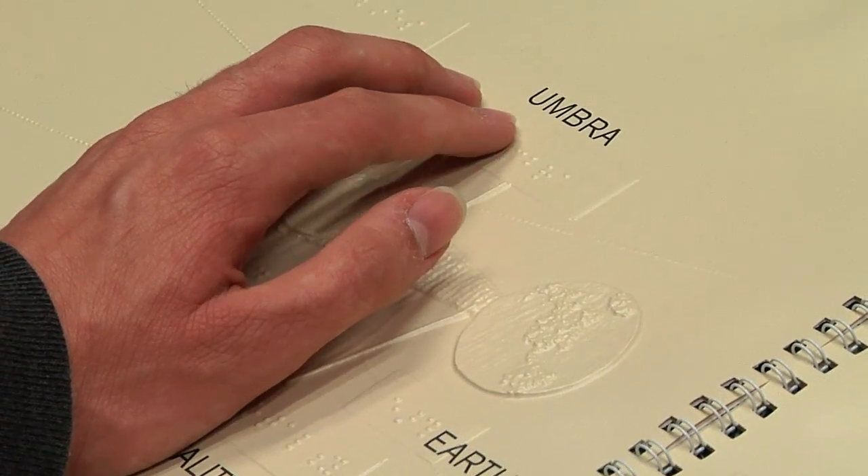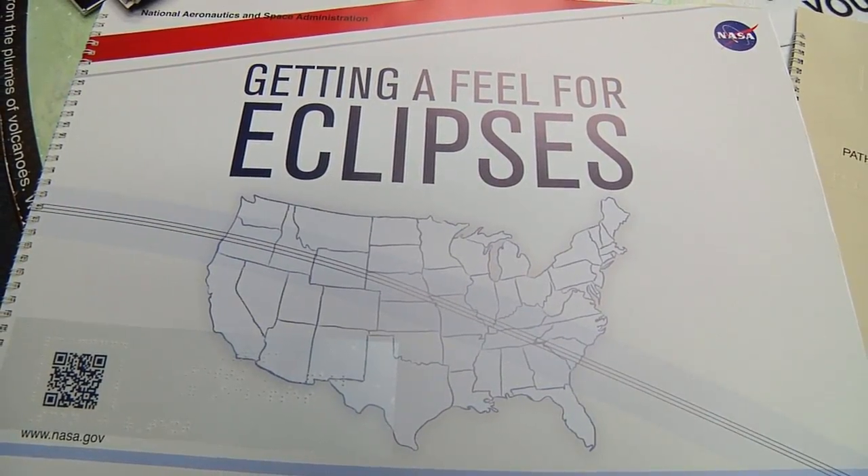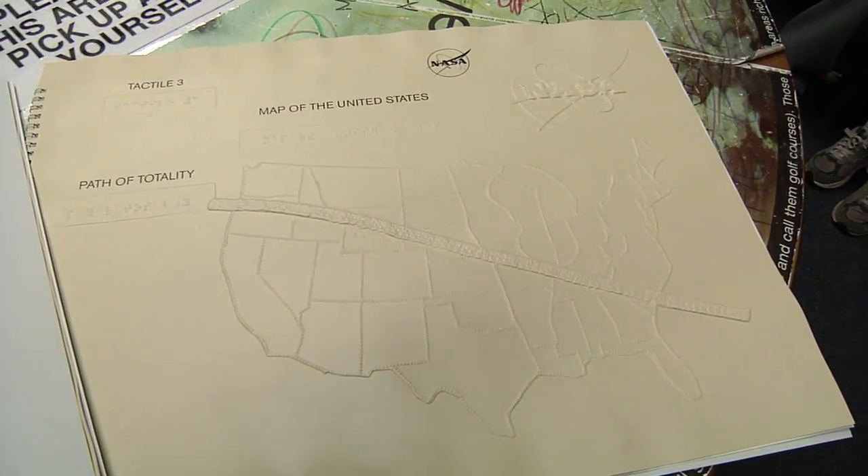It enables sighted as well as visually impaired people to better understand the historic event. Over 5,000 copies of the eclipse book have been sent to schools, libraries, science centers and other institutions.